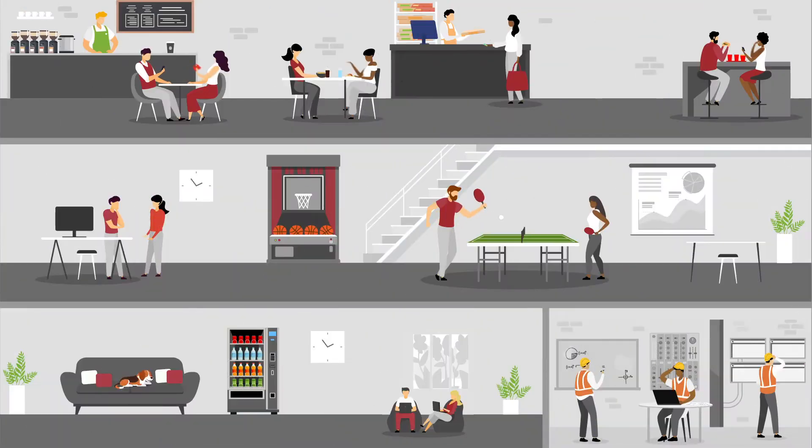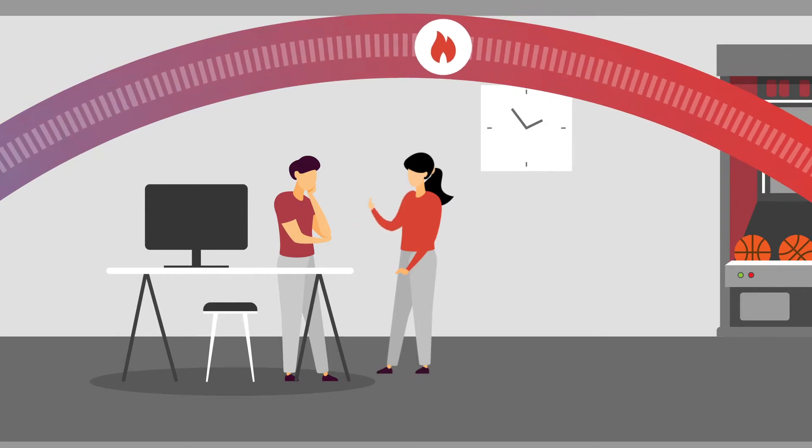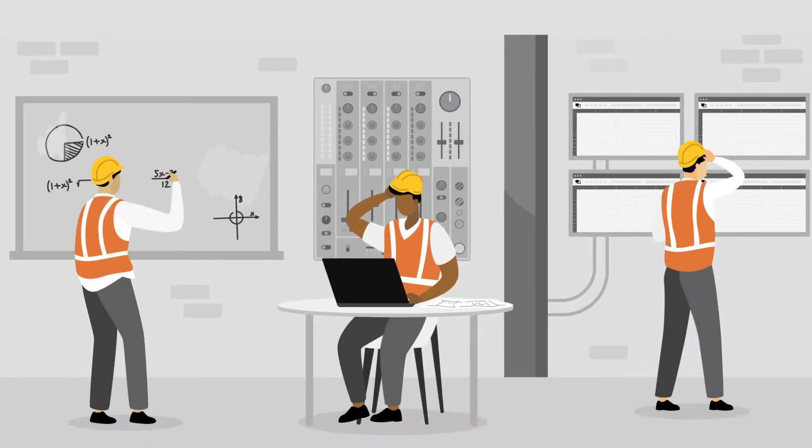Your employees are your most important asset, so you have to keep them comfortable and productive all day. But balancing energy consumption and employee comfort requires complex guesswork and manual adjustments.